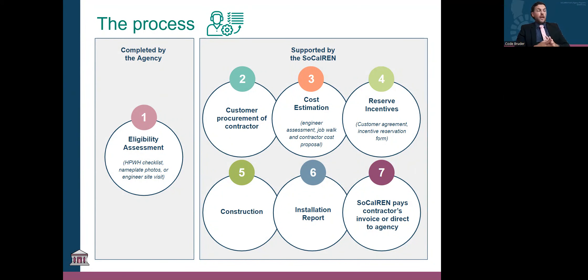After procurement, step three is cost estimation via a job walk. For example, if single source is chosen, we get our engineers, project manager, and the preferred contractor on site, walk the job, and get a cost quote. From that quote, we know exactly how much it's going to cost and exactly who is on the hook for how much during the project.